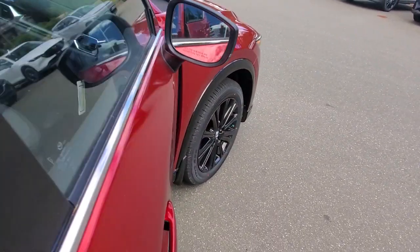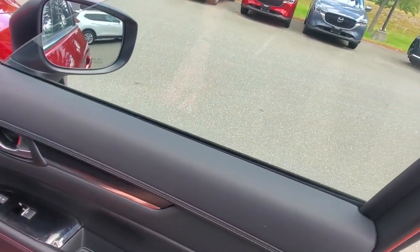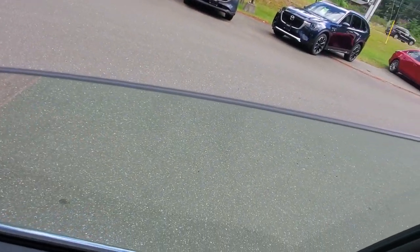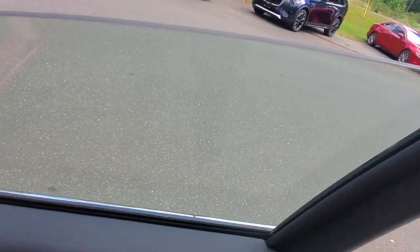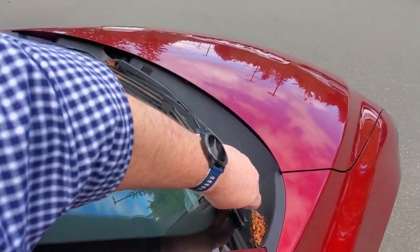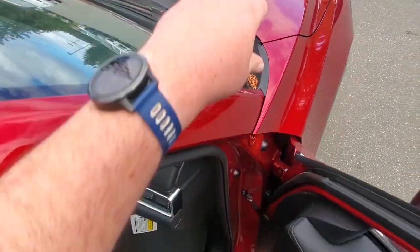Mazda does a really good job of noise dampening. They actually put a double-pane window on the driver's side to help reduce noise inside. They also thicken up the windshield, and underneath the wipers they put a heating element for defrosting your windshield wipers in the event of snow and ice.